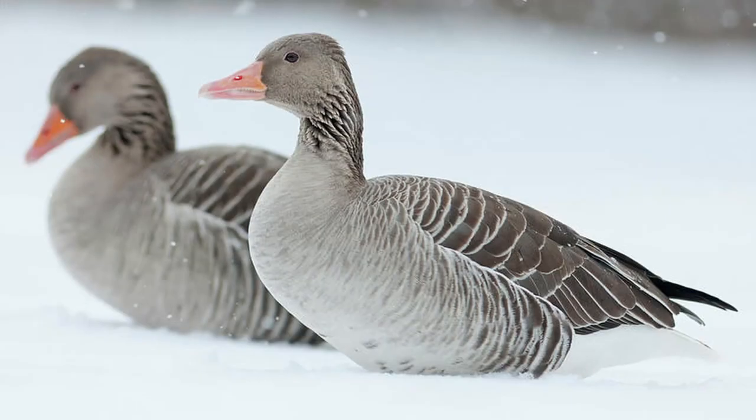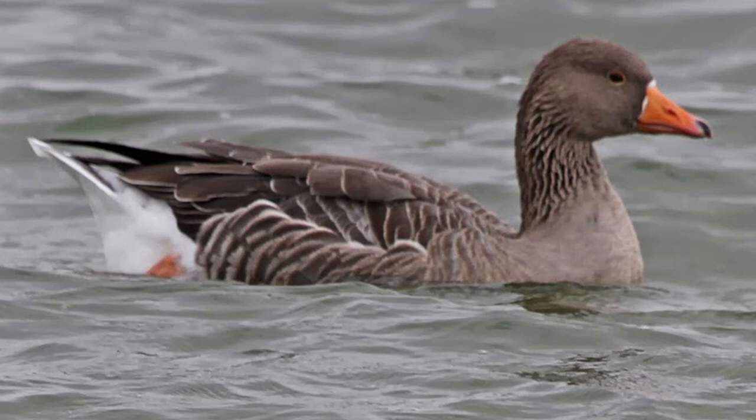The Toulouse is an old domestic breed of goose descended from the European Grey Lag goose. Developed in southwest France, the breed gets its name from Toulouse, a city in this region.